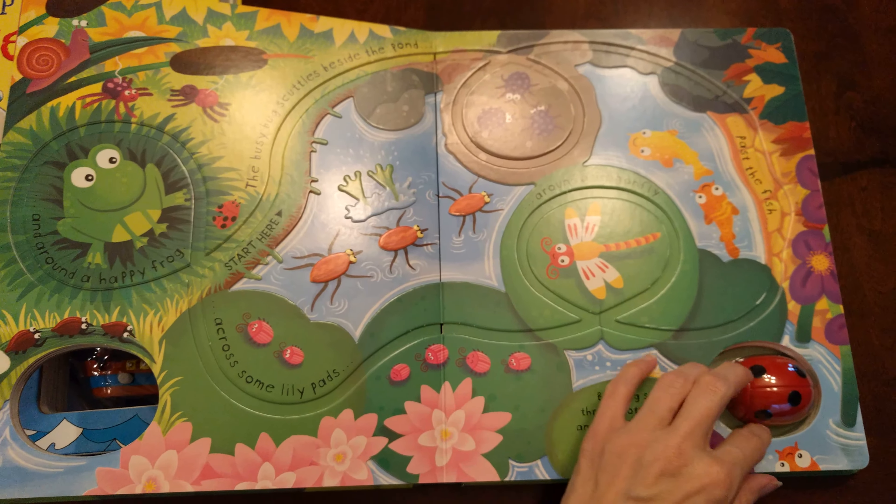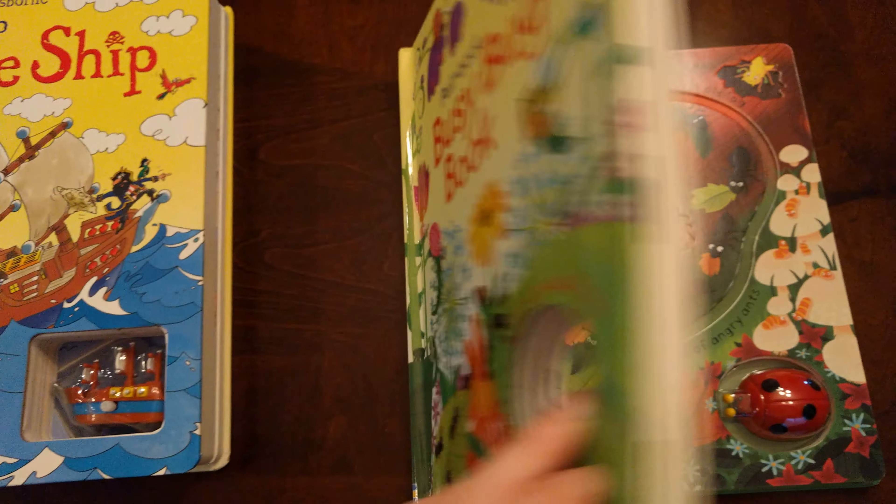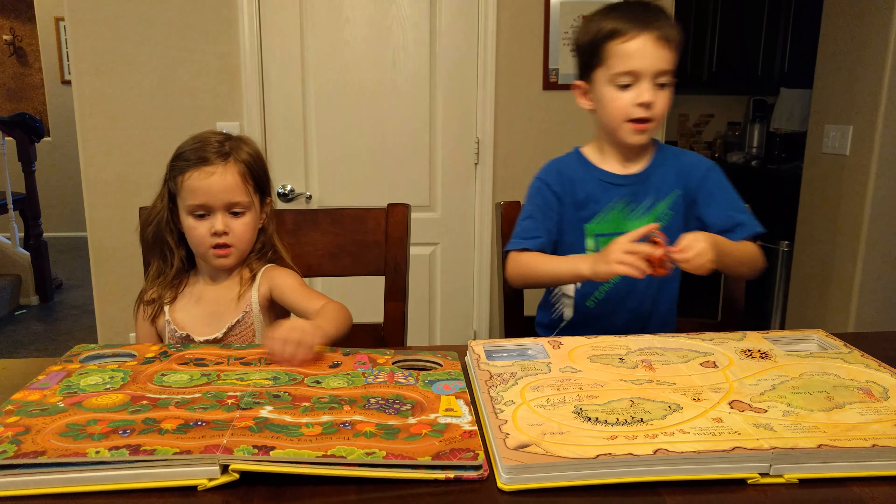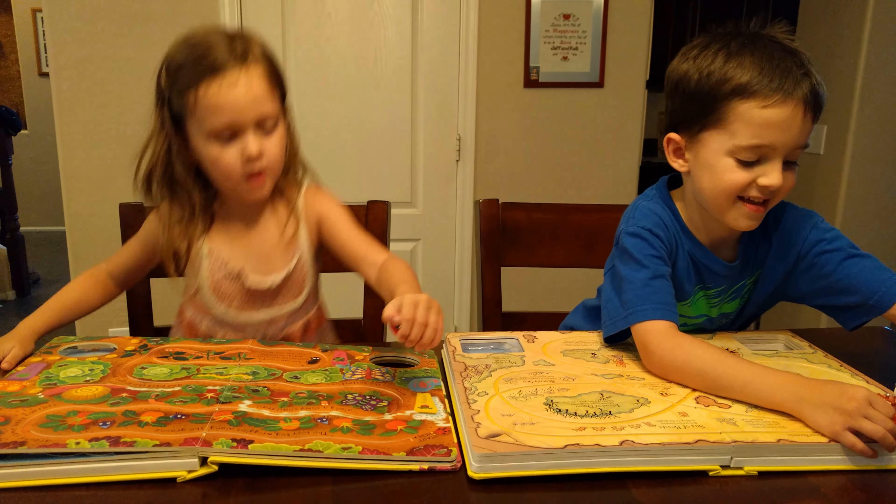There's my son laughing — he's gonna be performing here, he's getting all excited. Now I'm going to show you how they work. My son Brandon and Kayla are going to demonstrate. Brandon's winding his up, and Kayla just pulls hers back.